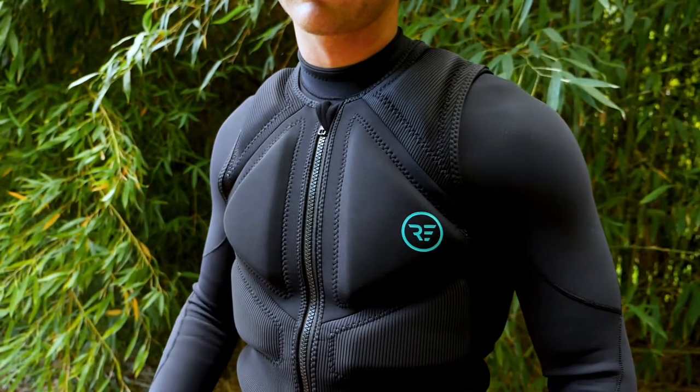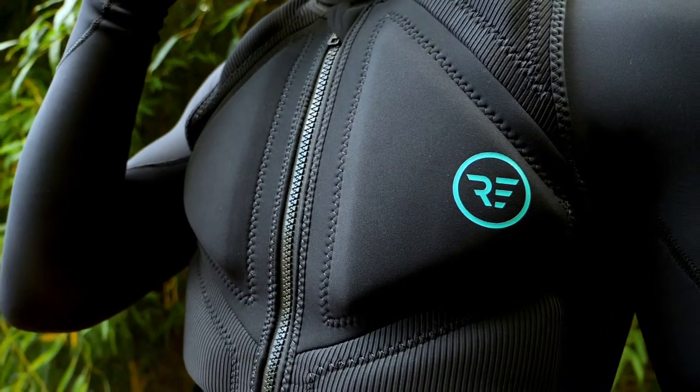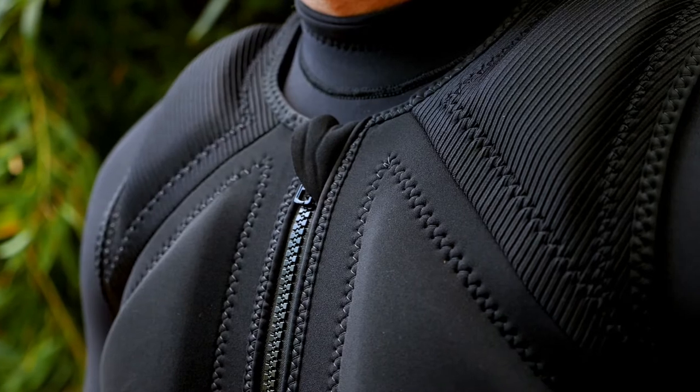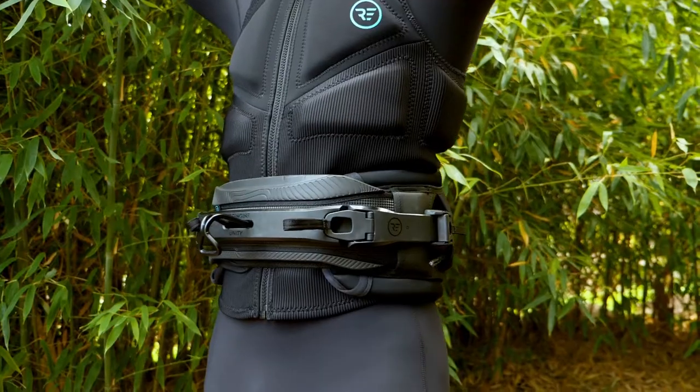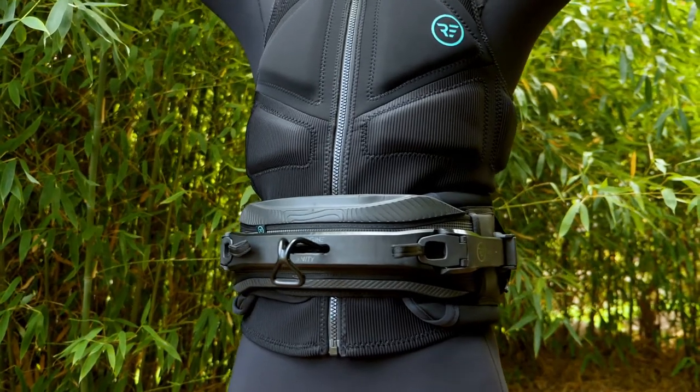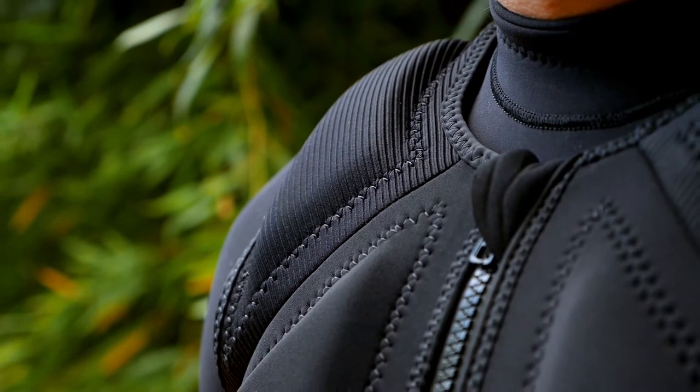The Ride Engine Impacts Vest offers confidence-inspiring flotation and protection. Impact vests are essential equipment for kiteboarders, hydrofoils, wing surfers, and windsurfers taking their progression to the next level. Made from soft limestone-based neoprene and designed with strategic features throughout.